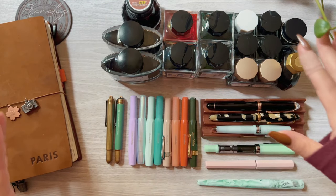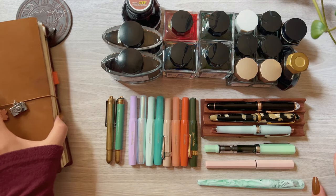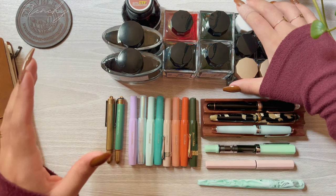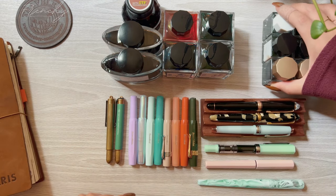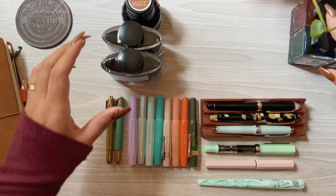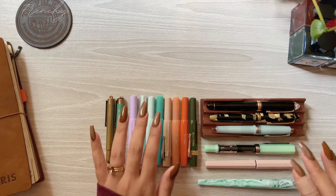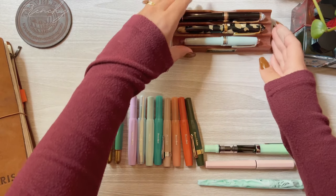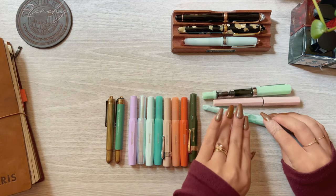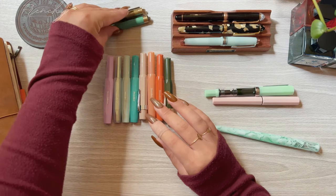I recently got into fountain pens earlier this year and so far these are the pens that made me fall in love with fountain pens, and these are the little ink samples that made it to full-size bottle status. This video is going to be a bit longer than what I usually do but I'll be adding timestamps down below. I'm going to be starting with the fountain pens — I won't be comparing or reviewing them in depth, so if you would like to see a video on that please comment down below. I would love to make that for you.